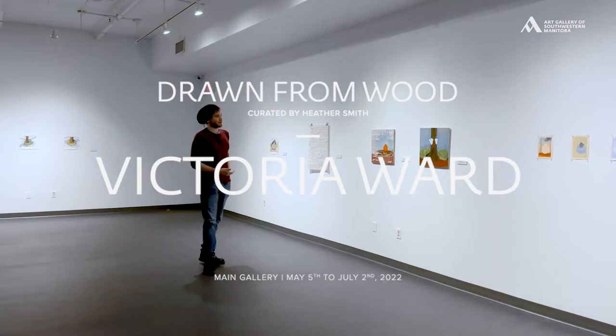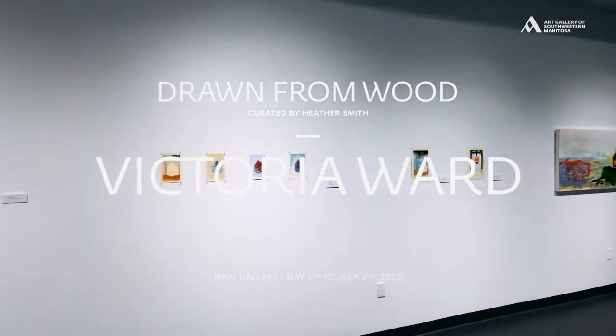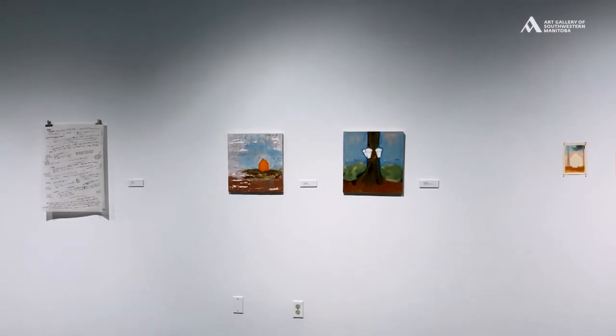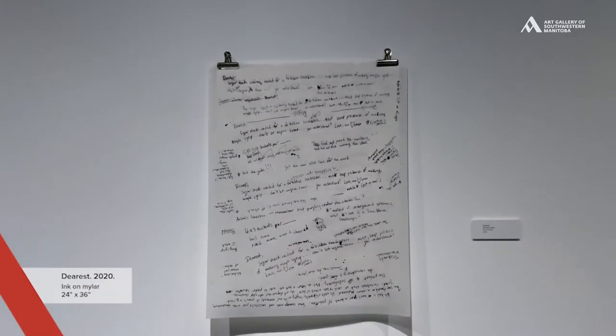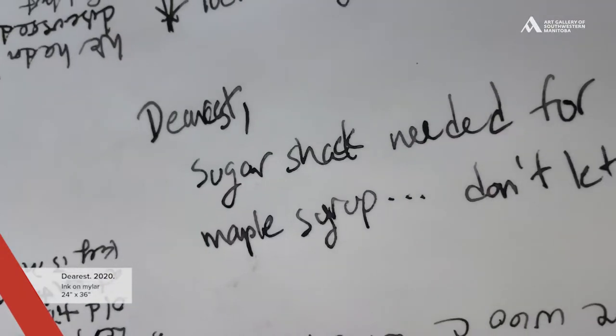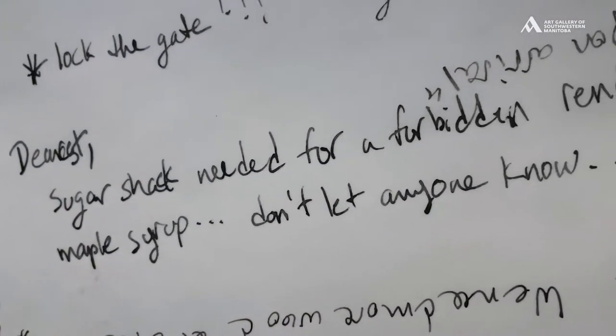Turning into the eastern wall of the gallery, it's dominated mainly by Victoria Ward's pieces. The piece on the very left, 'Dearest' by Victoria Ward, is a layer of papers on top of each other which tells the story of two lovers trying to make a secret rendezvous within the sugar shack in the forest.